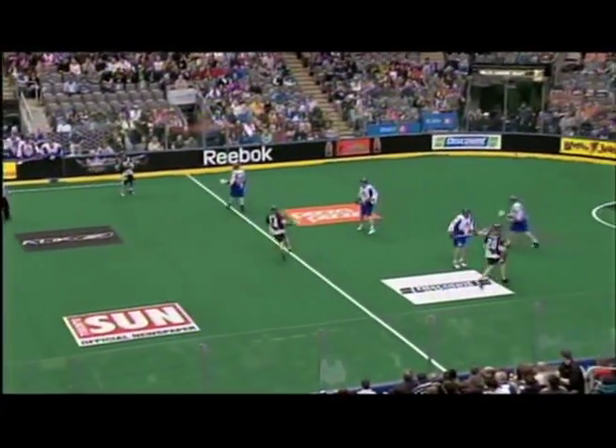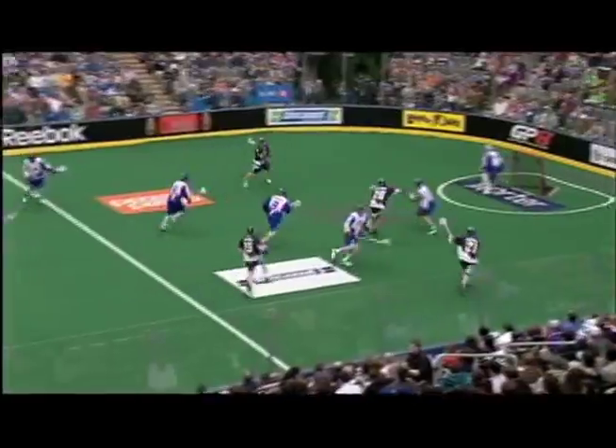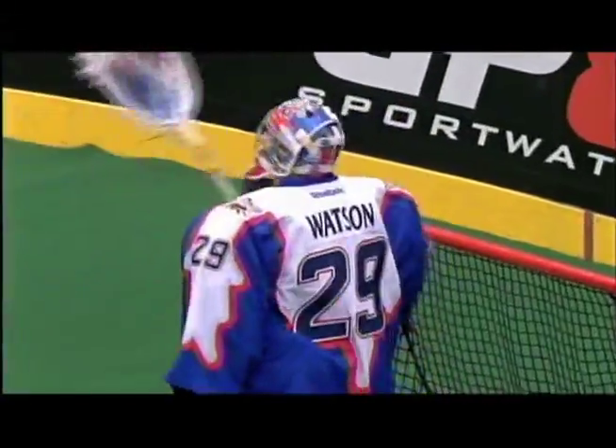However, that lead wouldn't last long. Edmonton would tie it up, and then Ryan Ward will set the little pick up high, and then he will beat Bob Watson to give Edmonton a 2-1 edge.